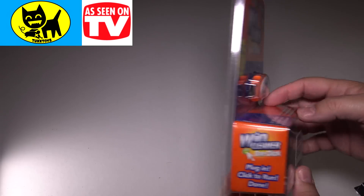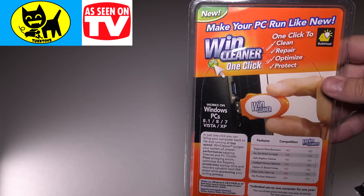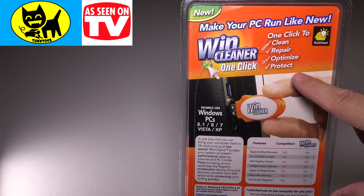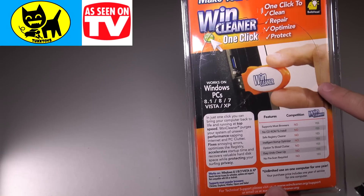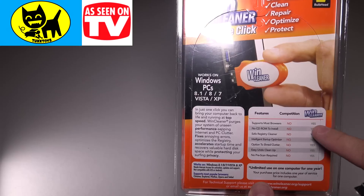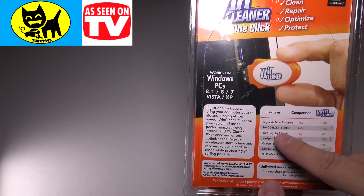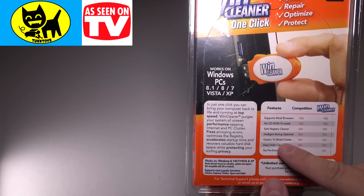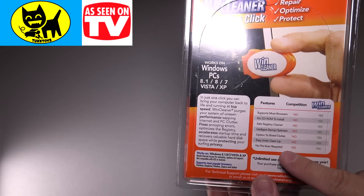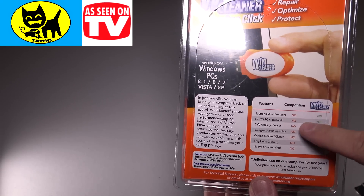As far as the packaging goes, looks really cute. Kind of looks like they're trying to imitate Tide with the orange and the yellow there, which is interesting. And the back here talks about the features a little bit. Make your PC run like new. One click to clean, repair, optimize, and protect. So it sounds like it almost is like antivirus or something. Supports most browsers. Win Cleaner, yes. No CD-ROM — Win Cleaner, yes. Registry cleaner. Intelligent startup optimizer. Option to shred clutter. Easy undo cleanup. So it looks like it has a lot of great green yeses and red noes.